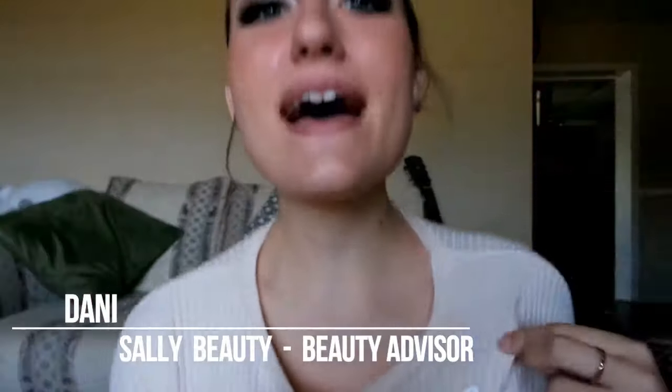Hi guys, my name is Danny. I am a Sally Beauty advisor — I work for Sally Beauty and I talk to people about products that are awesome or not so awesome, fab products, shab products, all kinds of products. I decided I'm going to start a channel doing reviews of some of the products we have at Sally Beauty.